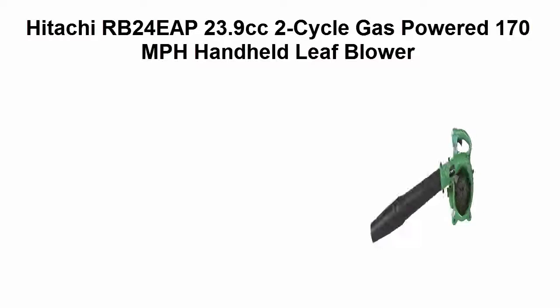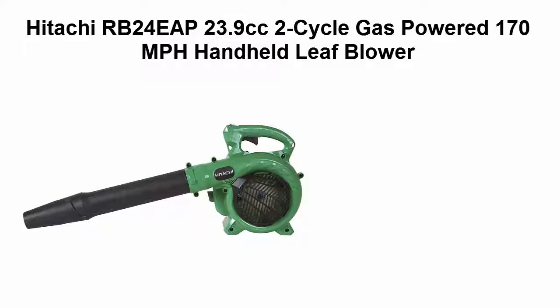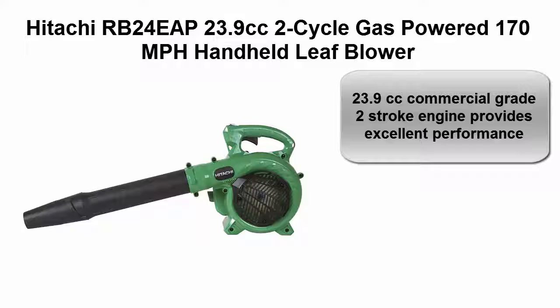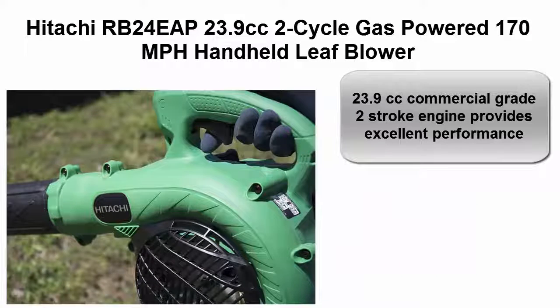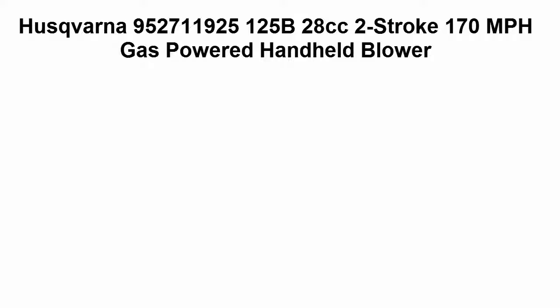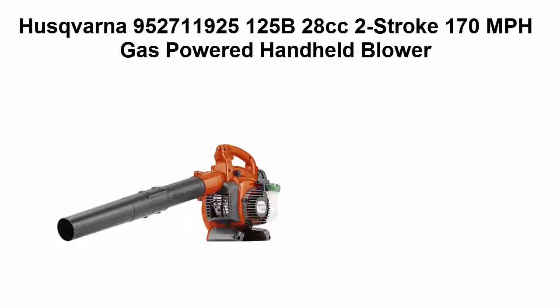Top 2: Hitachi RB 24EAP 23.9cc two-cycle gas powered 170 miles per hour handheld leaf blower. 23.9cc commercial grade two-stroke engine provides excellent performance. Seven-year consumer use warranty.